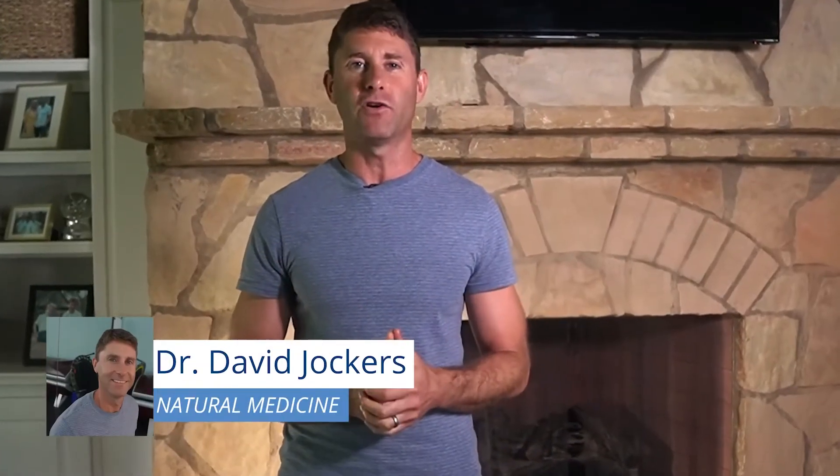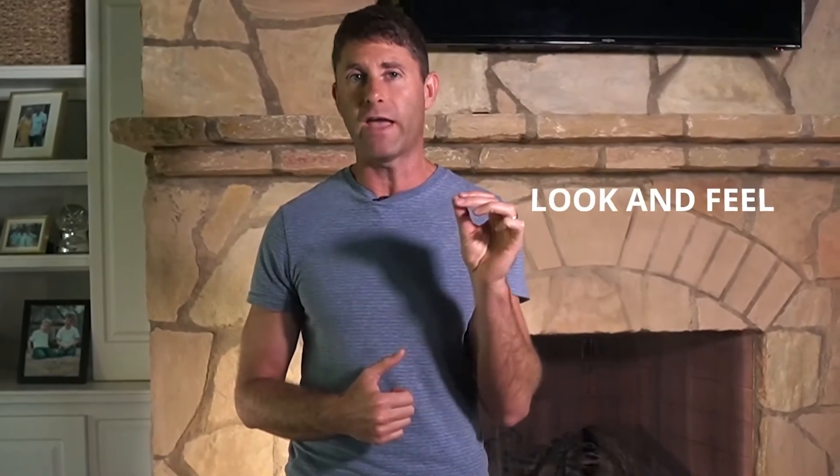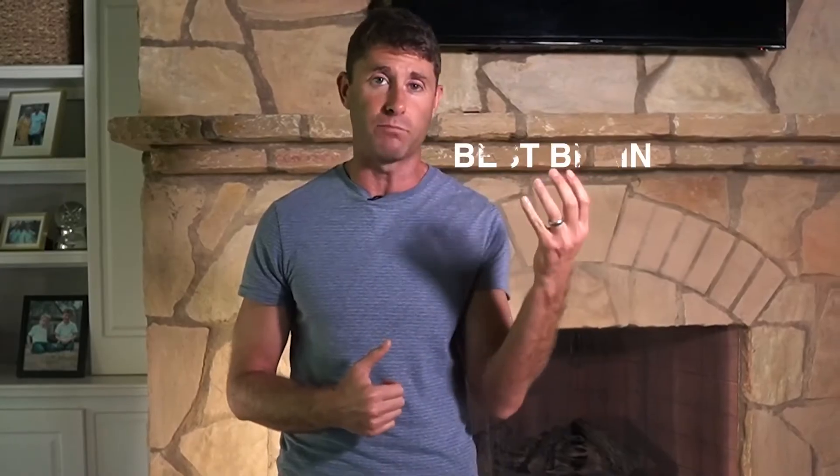I'm Dr. David Jockers, doctor of natural medicine. If you're looking to improve your health so you can look and feel your best, have your best brain, less pain, and more energy, go ahead and subscribe to our channel and hit the bell button so you get notified whenever I put up a new video. Thanks so much — thank you for being a part of our community.